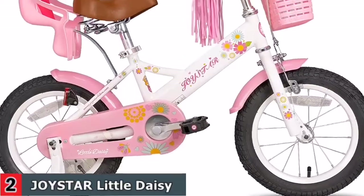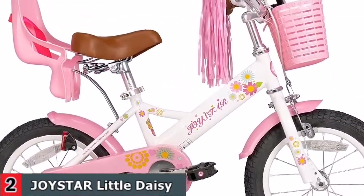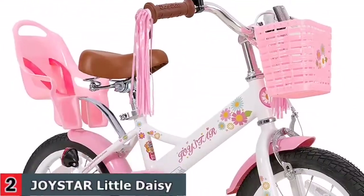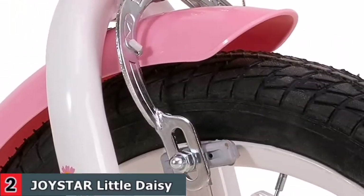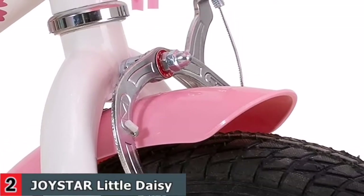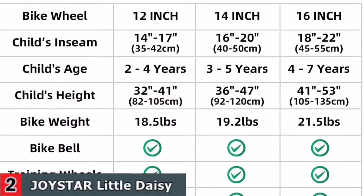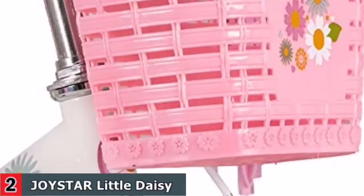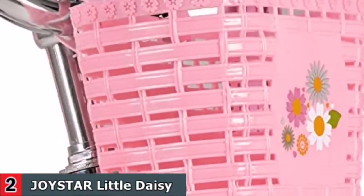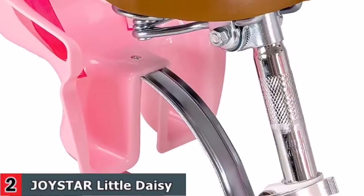Wide 2.125-inch pneumatic tires add more stability, with a sturdy steel frame and crank, non-slip resin pedal, enclosed chain guard, and front, rear, and wheel reflectors. Joystar's bottom bracket gearing and brake lever allow little riders to brake efficiently. Removable training wheels are included. It comes with a single speed, easy for little ones to manipulate the bicycle.